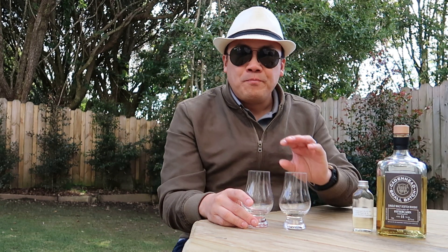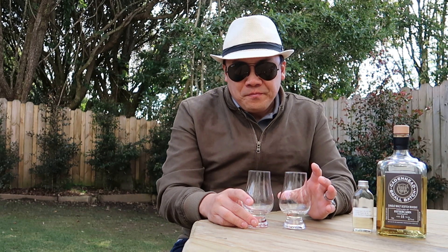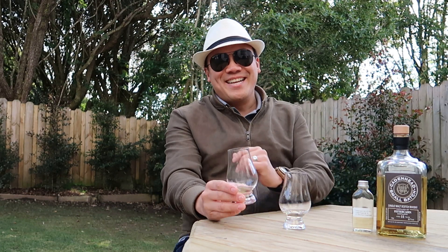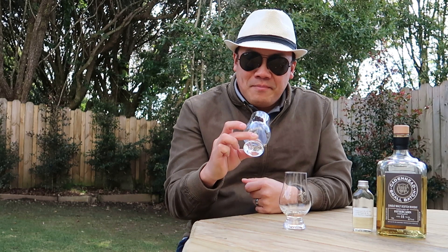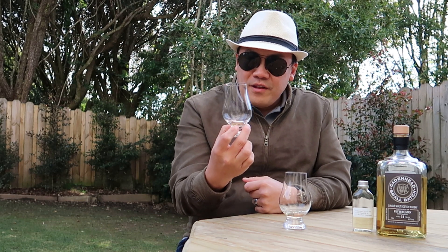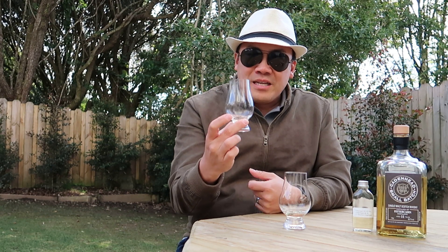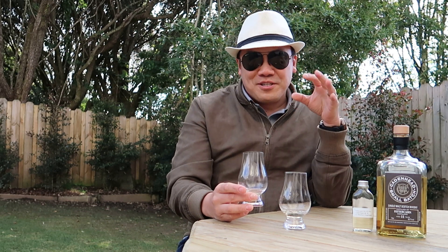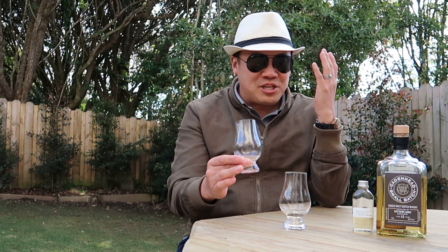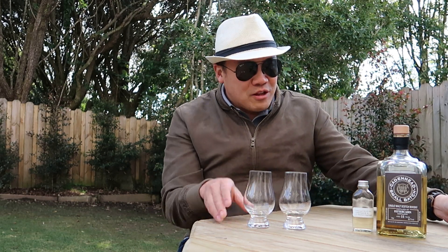Tasting the nine-year-old with water — it tames down, it's almost palatable now. The nine-year-old is so rough and fiery. The general taste and finish are very similar to without water, except the new make spirit is more subdued. The finish is relatively complex and very clean, but almost too clinically clean — like stainless steel. Still not much character.